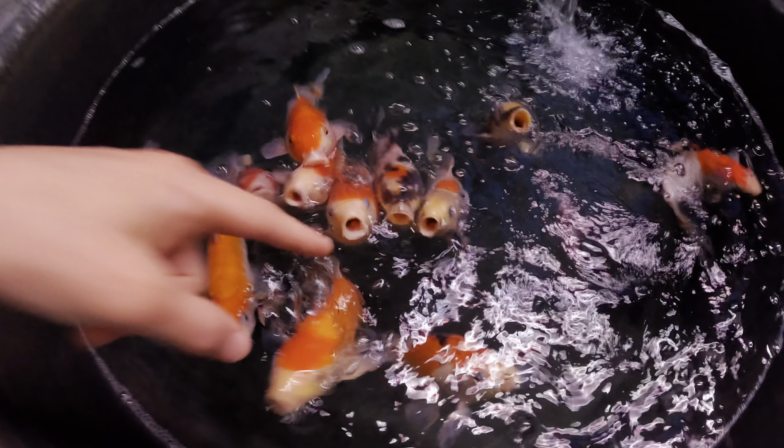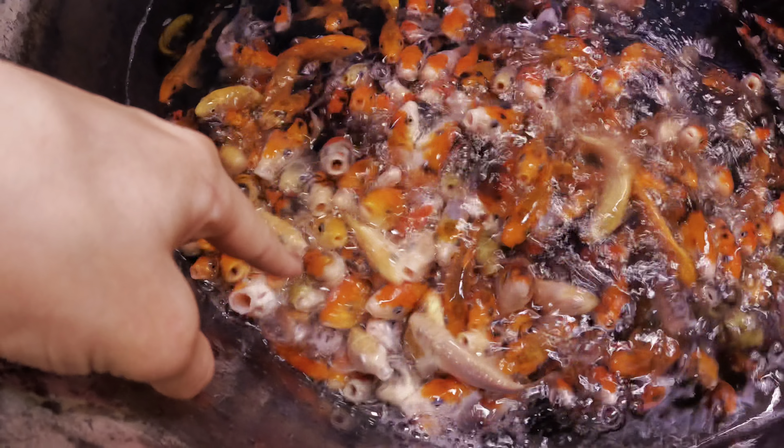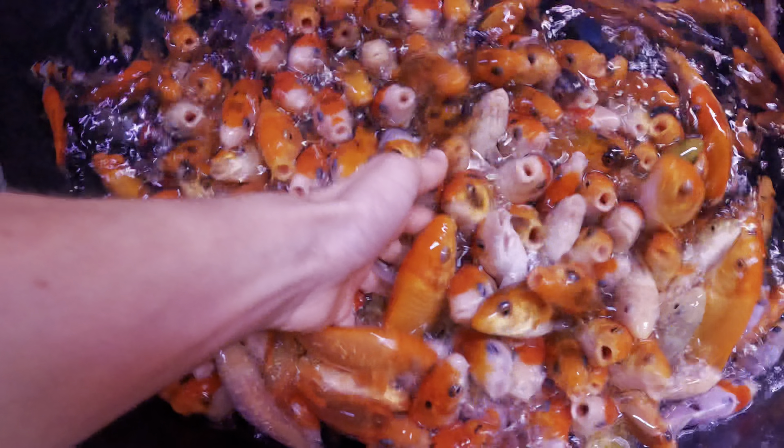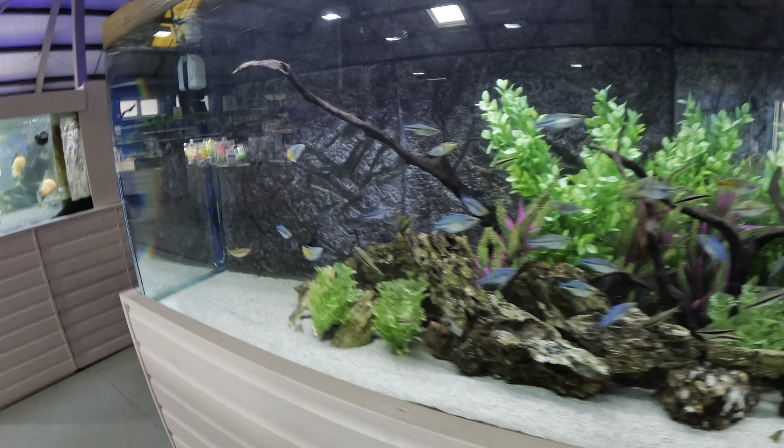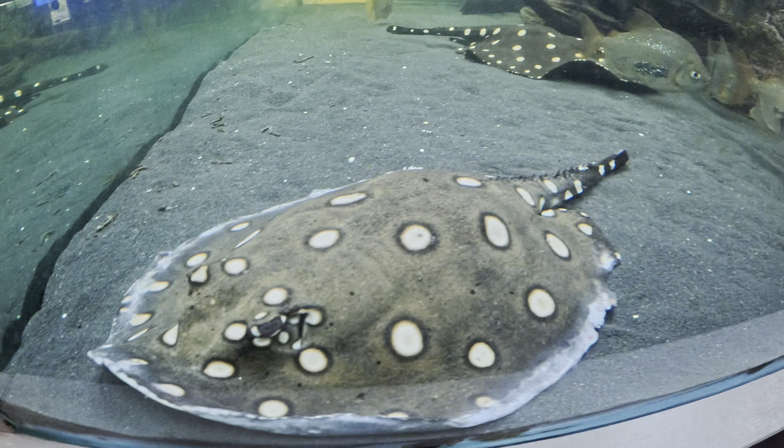Guys, look at these - there's some massive gold ones here! Let me take the smaller ones. Look at these though, they come right up to me. That's mental - they must think I've got food. I could actually pick one up! The big display tanks they've got in here are amazing too. They've got a big freshwater one over here with stingrays and stuff, piranhas. And they've got a huge reef tank which I'll show you in a second.